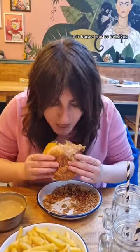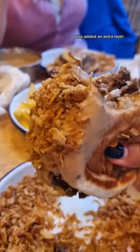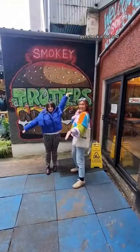This burger was so delicious. The textures of it with the sauce and also the crispy onion added an extra layer to the whole experience. I was so full and satisfied after this meal. If you guys haven't been yet, check it out and follow us for more.